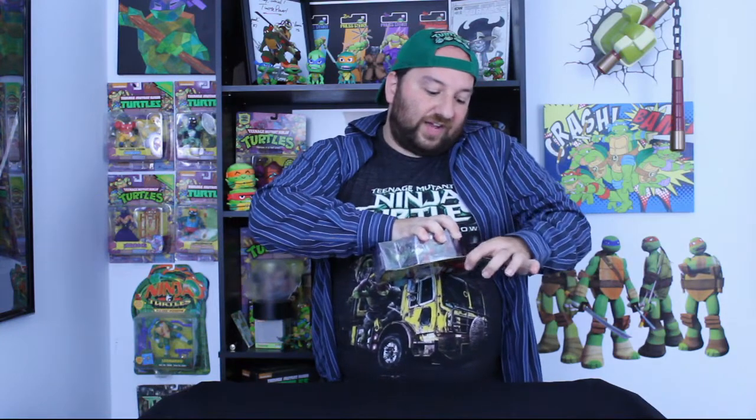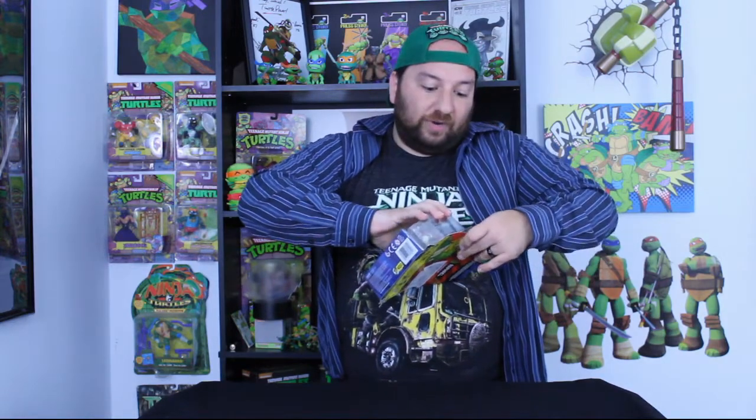If you haven't seen the new series, all the turtles have changed their main weapons. In this series Raphael loses his sais and instead gets the tonfas. This is not the first time tonfas have appeared in Ninja Turtles — Mikey actually had tonfas in Ninja Turtles: The Next Mutation, and the reason was to make the show international. They did not want nunchucks because nunchucks were banned in the UK.